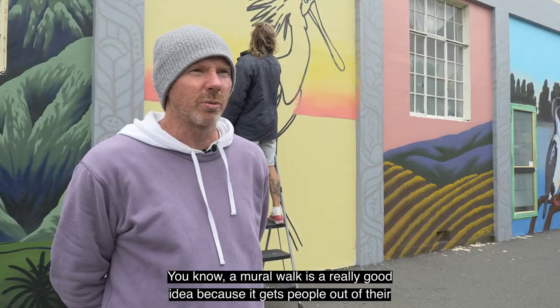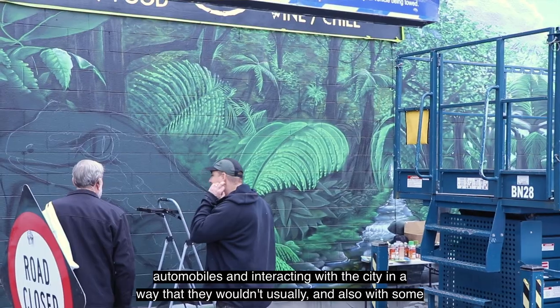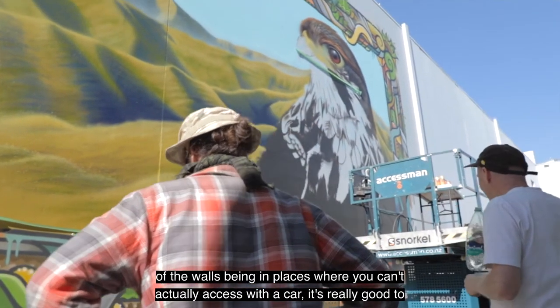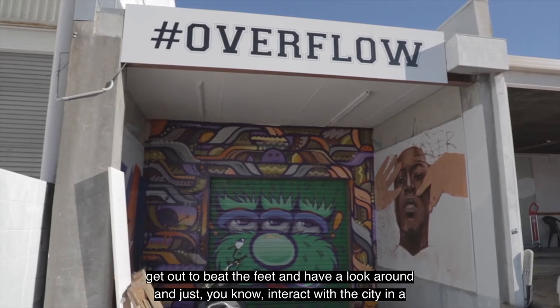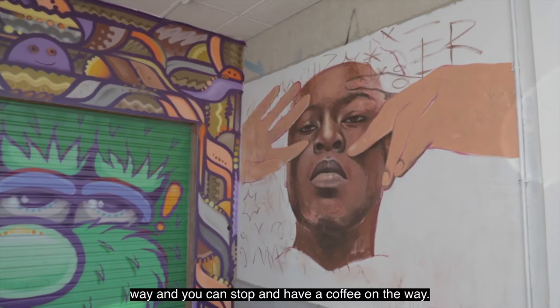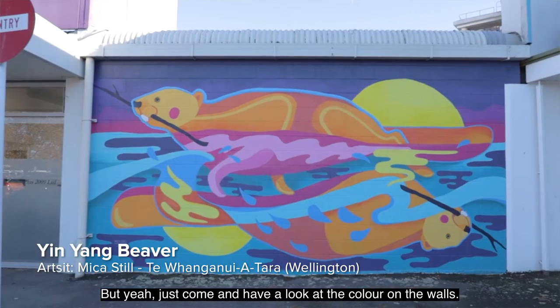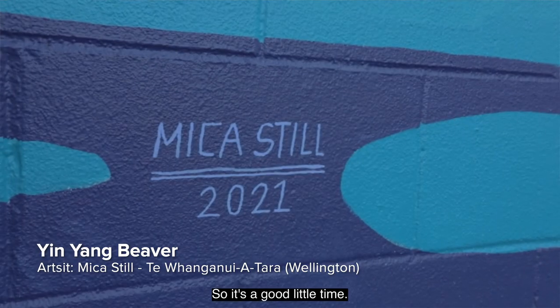A mural walk is a really good idea because it gets people out of their automobiles and interacting with the city in a way they wouldn't usually. With some of the walls being in places you can't access by car, it's really good to get out on foot and have a look around — interact with the city, and you can stop and have a coffee on the way. Just come and have a look at the colour on the walls — they're all dotted around here, so it's a good little time.